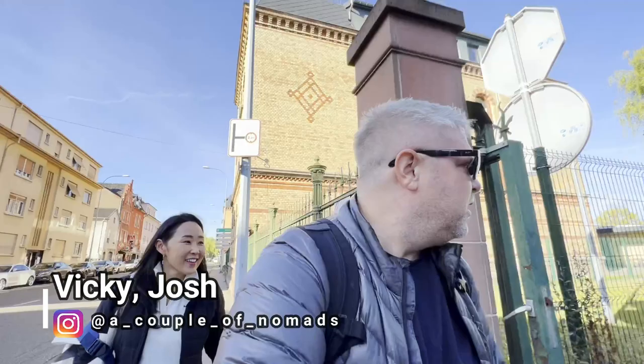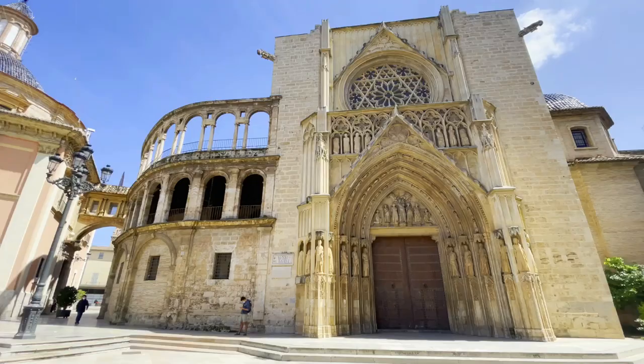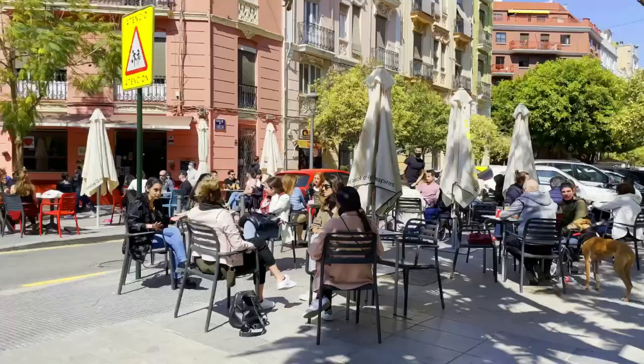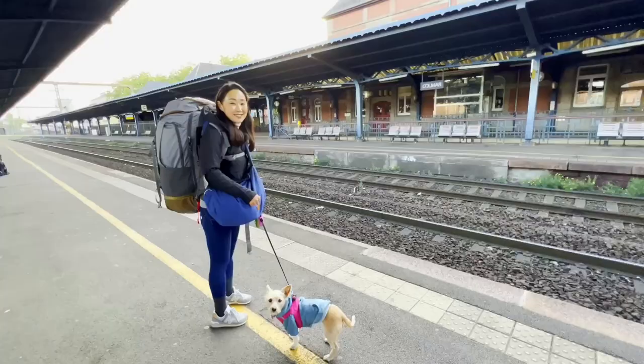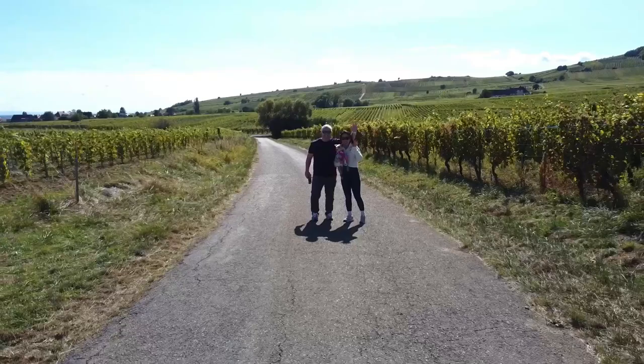Good morning guys! We are on our way to pick up our rental car. We're gonna take you guys around a couple of these villages around the Alsace region. We're Vicki and Josh, husband and wife team that quit our jobs in the States and moved to Valencia, Spain. We love traveling and seeing new places through food, drinks and fun, just like a local. Subscribe and join us as we backpack across Europe with our little dog Hodoo.